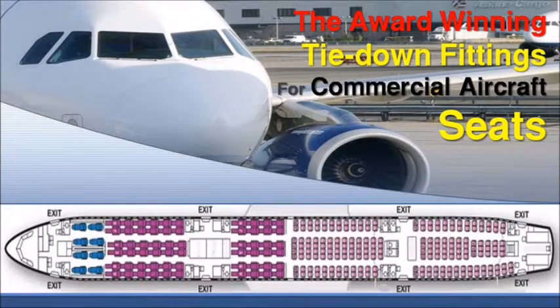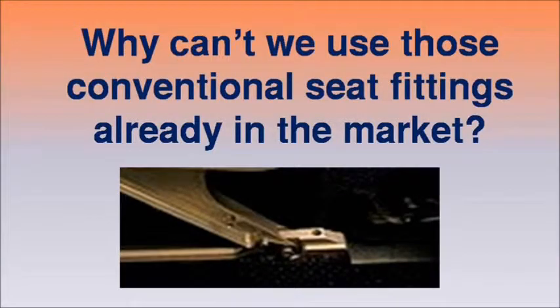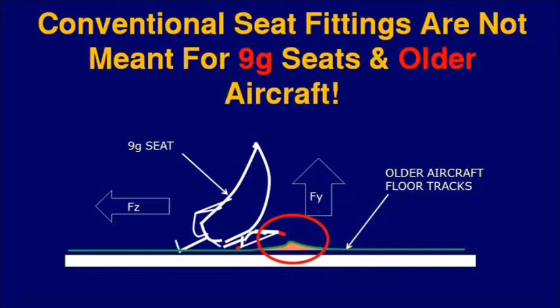In this presentation, we are introducing an award-winning tie-down fittings for commercial aircraft seats. You may ask, why can't we use those conventional seat fittings already in the market? We know that conventional seat fittings are not meant for 9G seats and older aircraft.